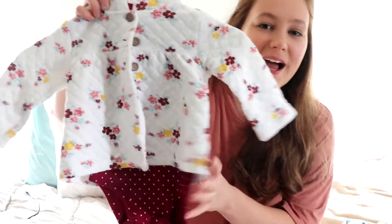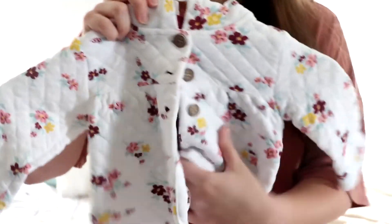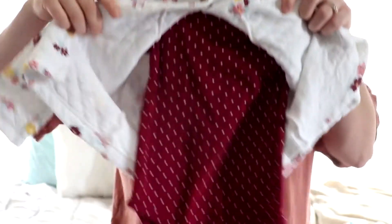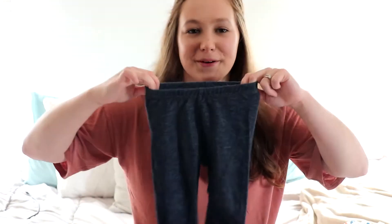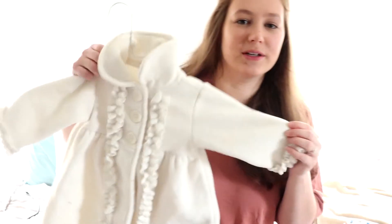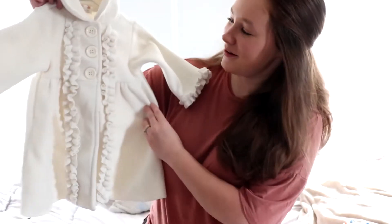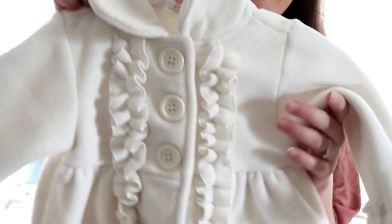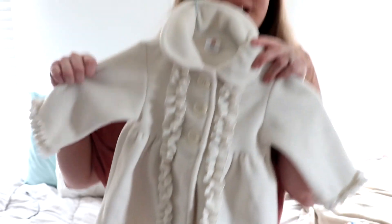Then I got her this outfit that all came together — it's got this cute little coat with a onesie inside of it and matching pants. I also got her this little pea coat — really for winter and spring. Look at it — it's got these buttons and all the ruffles. I thought, oh my goodness, this is just adorable.